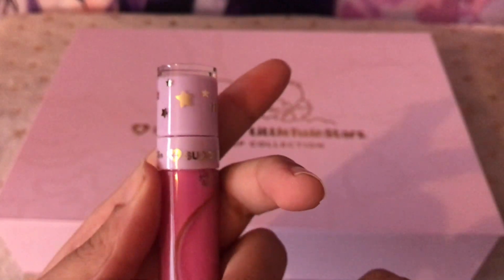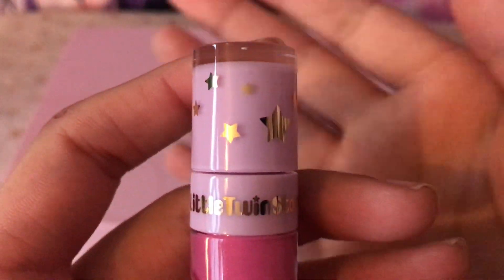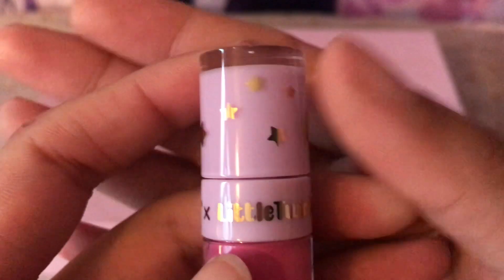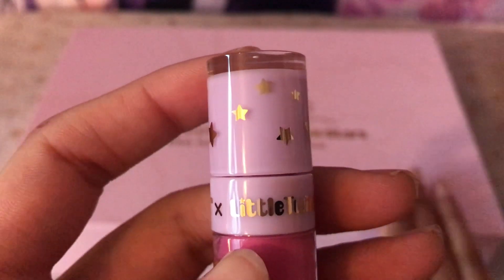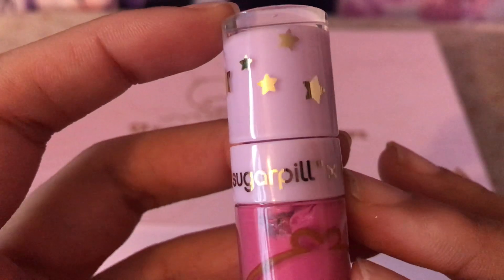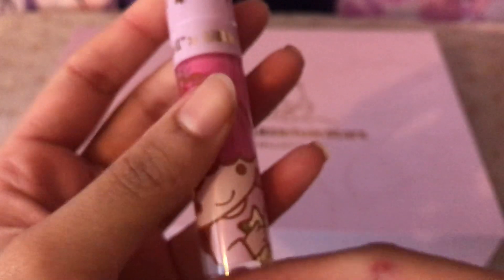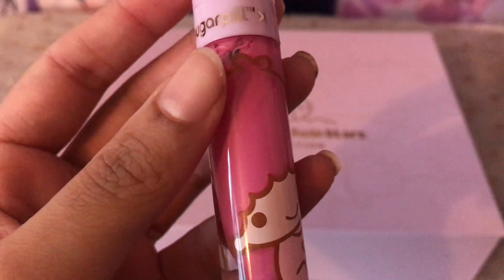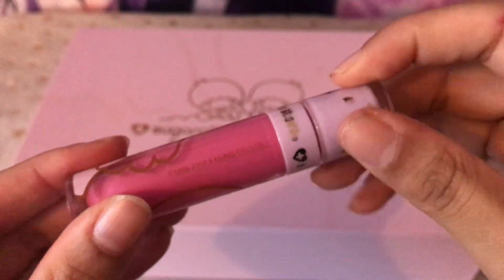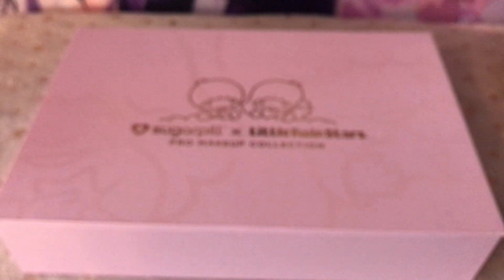The tube is like any other Sugarpill lipstick. It has the gorgeous same sort of lilac colour that's going through everything and the golden stars. Really beautiful, very special. I'm just going to give it a quick shake and give you a swatch on my hand. Let me just wipe off the eyeshadow swatches.